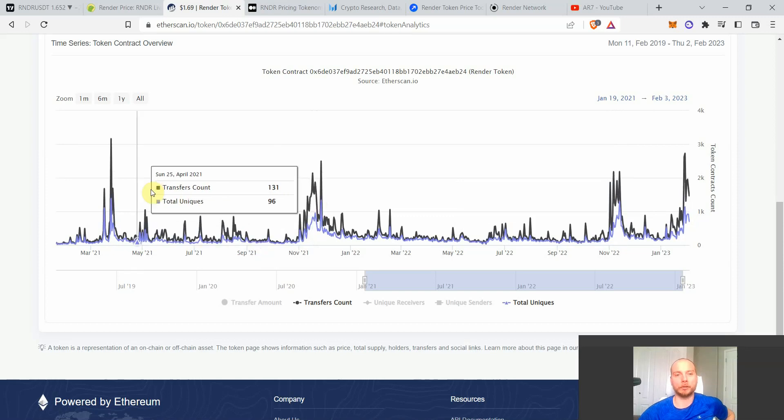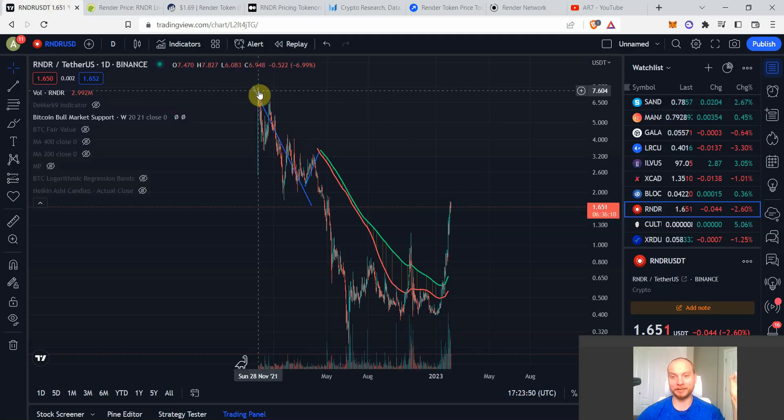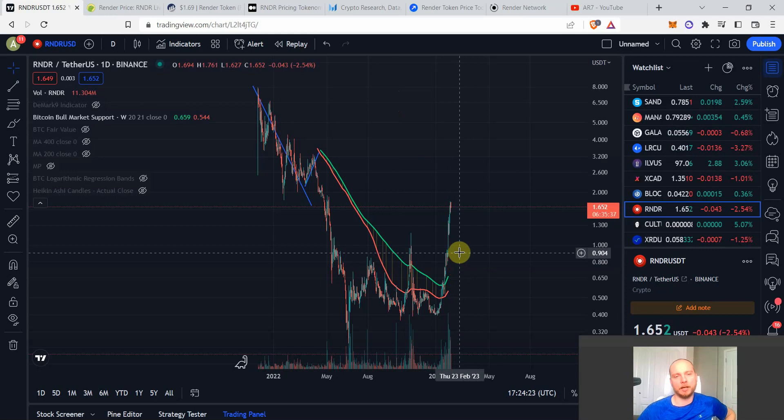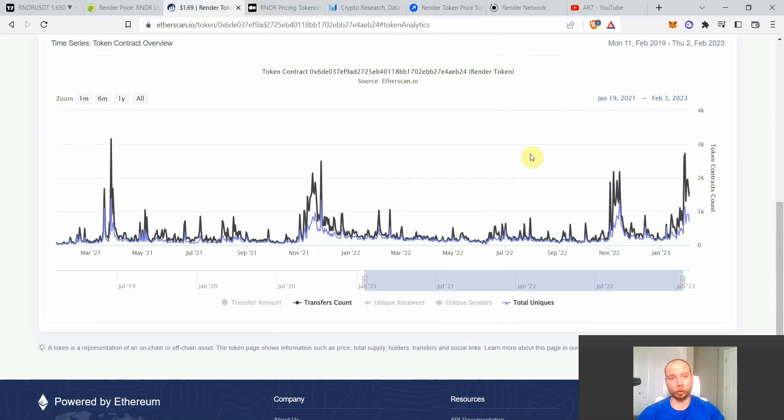The super important point: we're at valuations extremely lower than the $7–8 all-time high, meaning just reaching the all-time high represents a potential 8x from the $1 level. Non-financial advice, but when I'm buying heavily I'll be using $8 as a minimum mark. So if buying at $1, I'm looking at a high likelihood of an 8x already. On-chain looks awesome; logarithmic growth looks awesome.